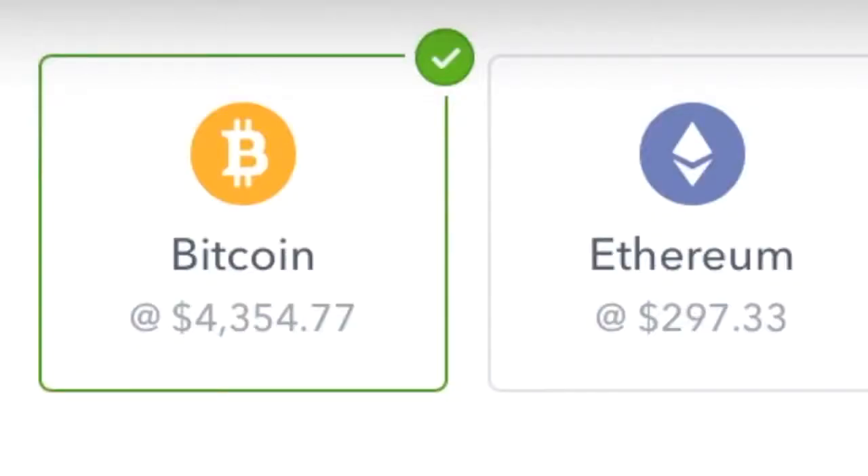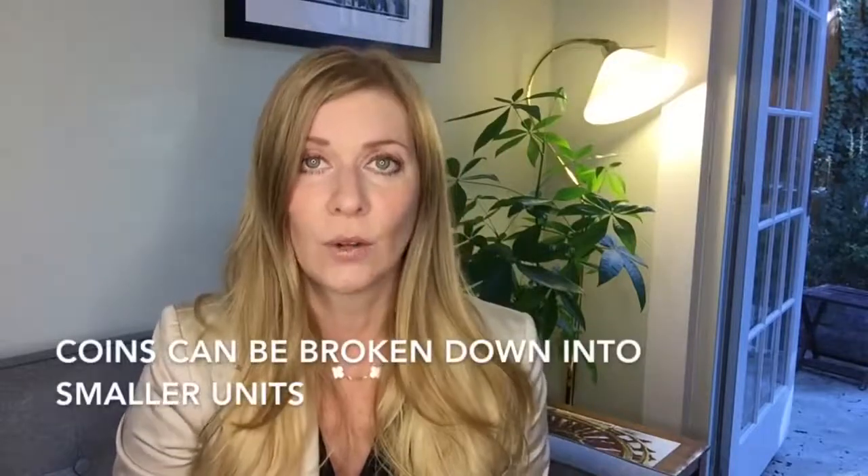After I linked my account, Bitcoin, Ethereum, and Litecoin popped up as options I could purchase. I'm curious about how Coinbase chooses which coins to sell, since I hear there are over a thousand cryptocurrencies worldwide. I was also shocked by the prices: one Bitcoin was $4,354, Ethereum was $297, and Litecoin was $51.